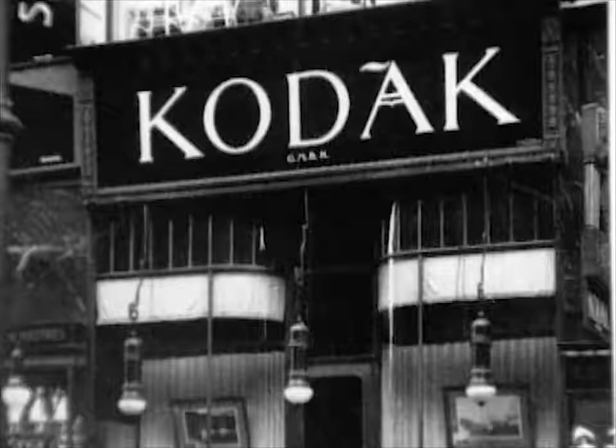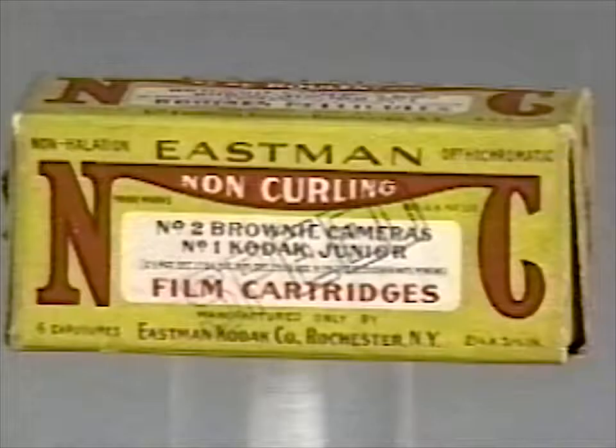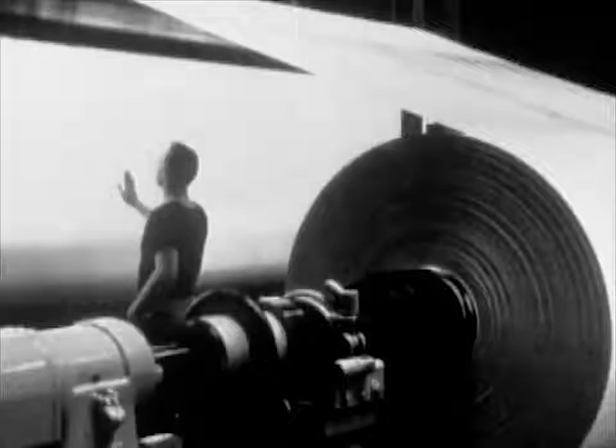Eastman's real genius lay in his business sense. His advertising campaigns were brilliant — constantly playing on ideas of memory, desire, and loss. The idea that if one didn't take a photograph, one would lose this memory, and with it, one's entire child's childhood. Eastman's pioneering achievements in photography would extend to other mediums as well. His work in film was in no small measure responsible for an invention on another frontier — the moving picture.